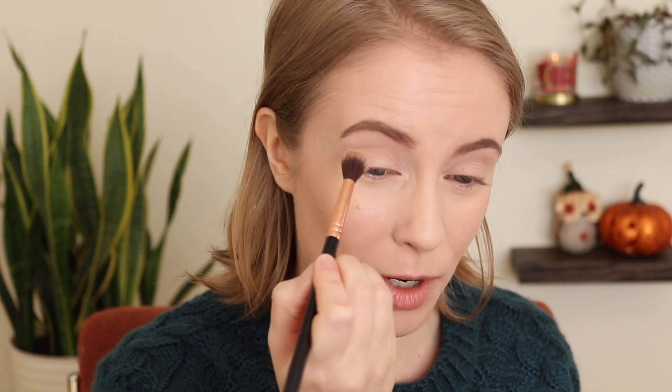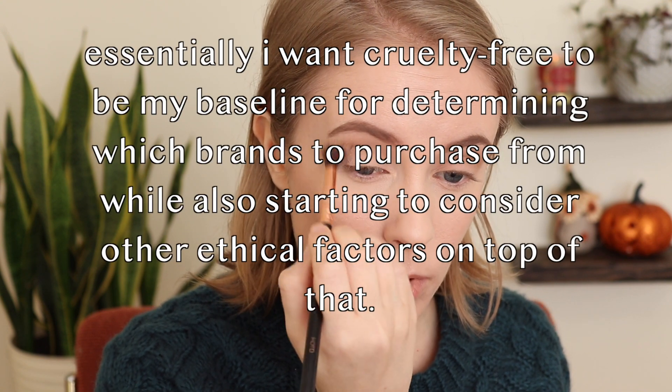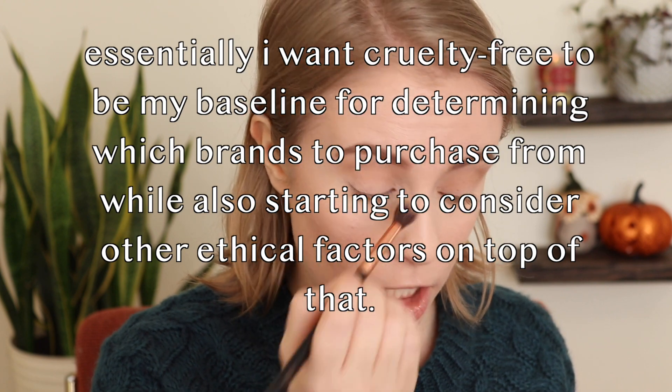It was a bit of an identity crisis, but I've decided to continue using the term cruelty-free because it's a term that a lot of people know and understand. I still don't love the term — I kind of prefer to say 'not tested on animals' or 'animal cruelty-free' because I think it's a little more accurate. I haven't decided to drop the cruelty-free label altogether. It's more so that I just want my channel to focus a little bit more on general mindful consumerism, while still making sure all the brands I use and promote are free from animal testing.